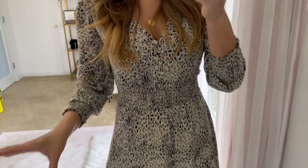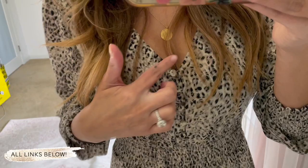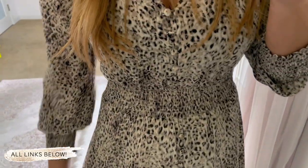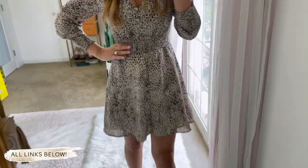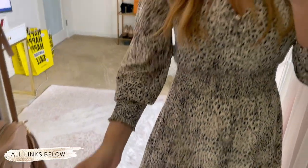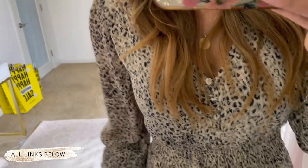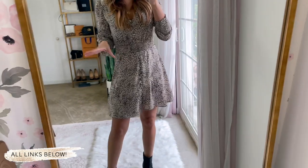The first dress I want to show you is this cute mini dress. I love this leopard print spot detail — it buttons all the way down the front and has a really nice ruched detail at the waist which helps cinch things in and make your waist look smaller. It also has that same detail on the sleeve, which puffs out — it's really adorable and comfortable.